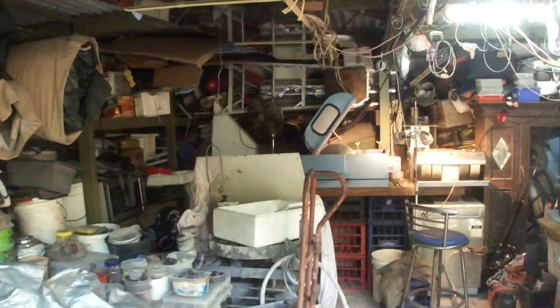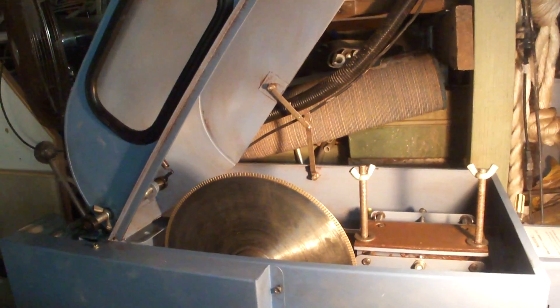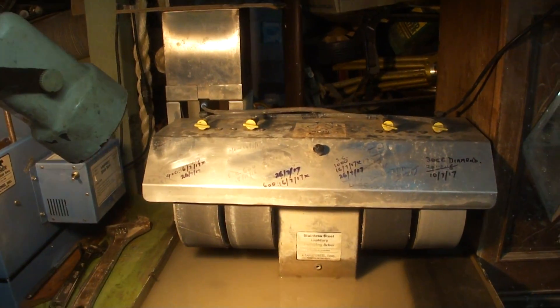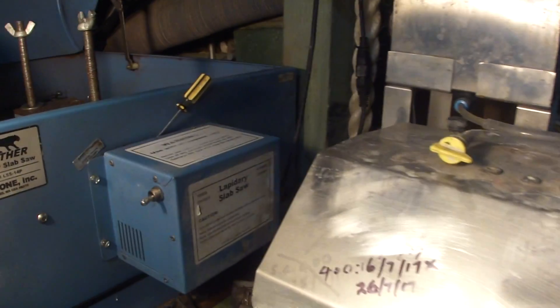And this is the nerve center. A bit of equipment here. The 14-inch saw. A few wheels here - four wheels. Lorton, from Aussie Sapphire. Do a good job.